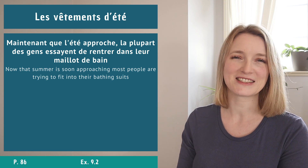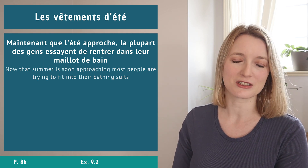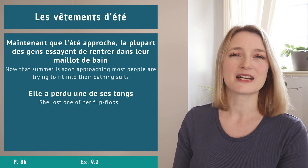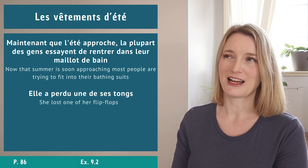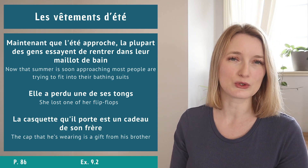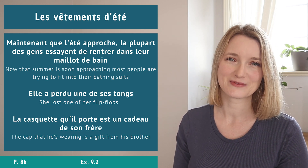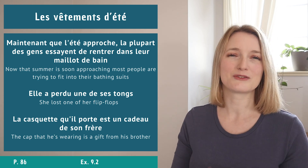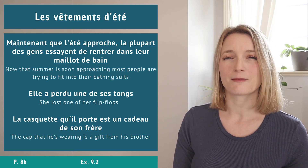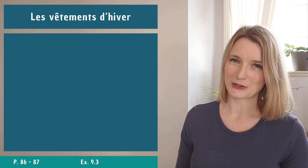Example sentences for summer clothes: Maintenant que l'été approche, la plupart des gens essayent de rentrer dans leur maillot de bain. Elle a perdu une de ses tongs. La casquette qu'il porte est un cadeau de son frère. Exercise 9.2: list what you like and don't like to wear in summer - the answer is at the end of the book.